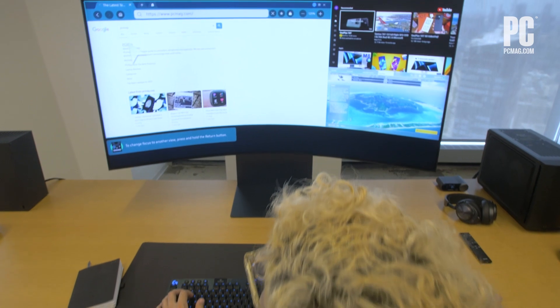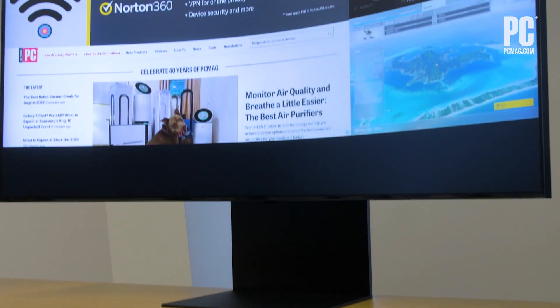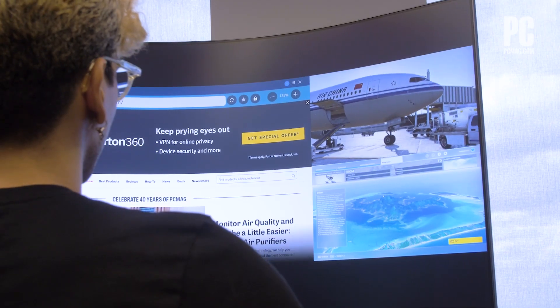Use up to three windows at once, rearranging placement and screen size at will. Pull up your game on one screen, a YouTube video, and your favorite PCMag review in another, mixing and matching as you see fit.